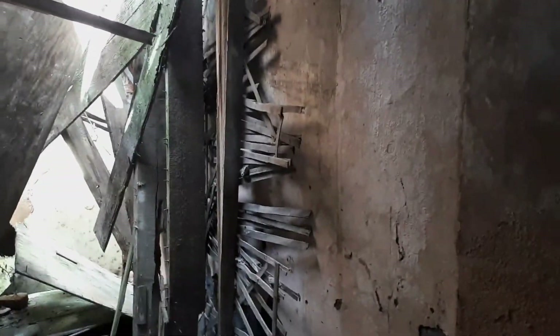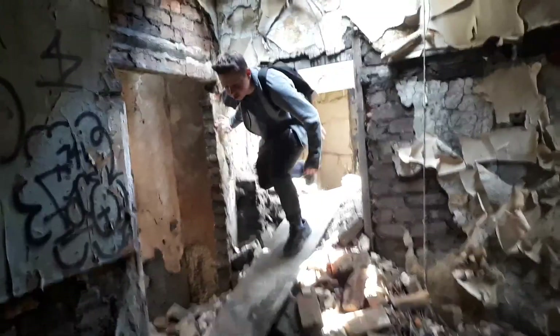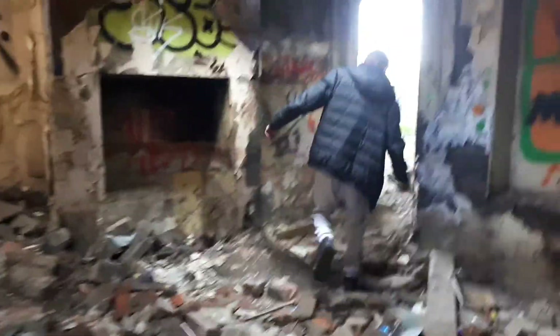We need to go around to get to the stairs. This whole room has collapsed through. We can't really go through here that much more. Where's that basement, Josh? Oh, it's a cellar — come on.